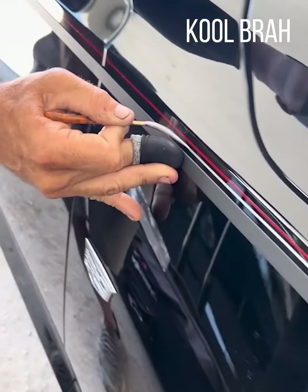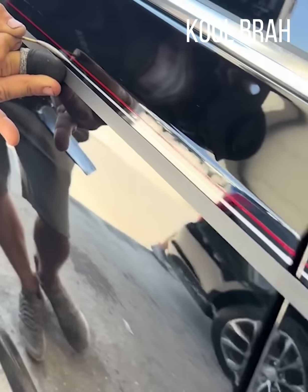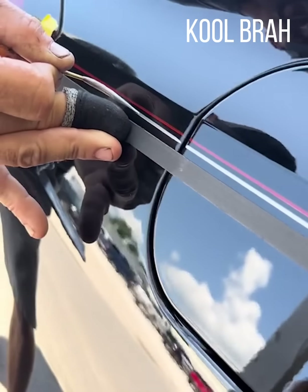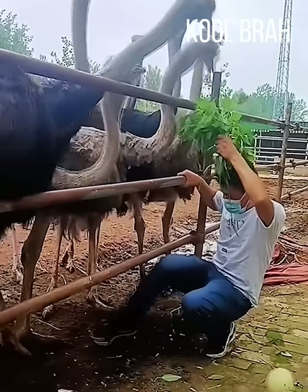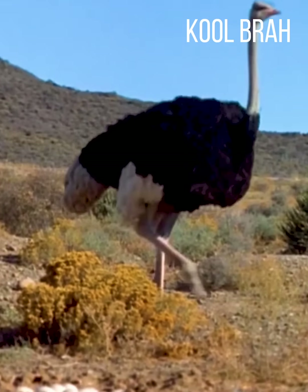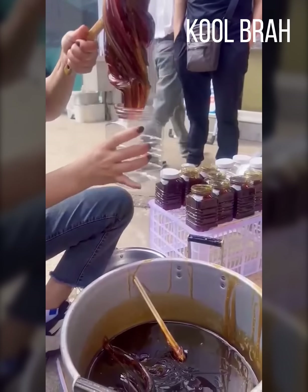He knew he only had one attempt at this. Not a drop spilled.